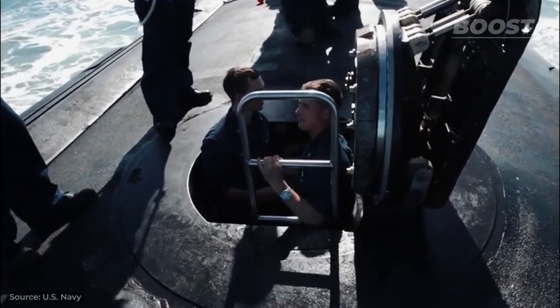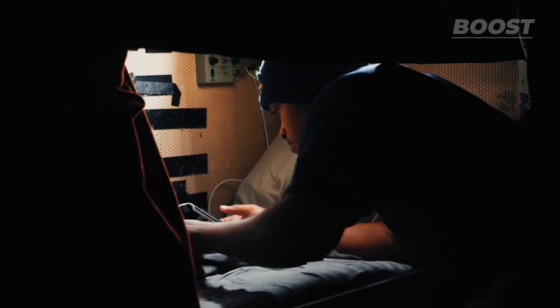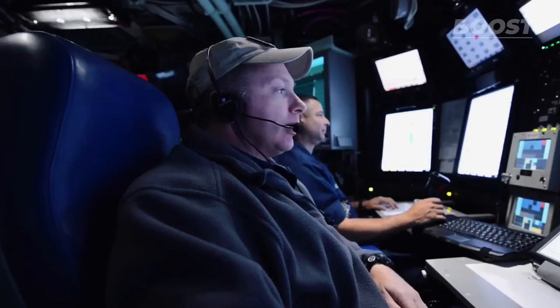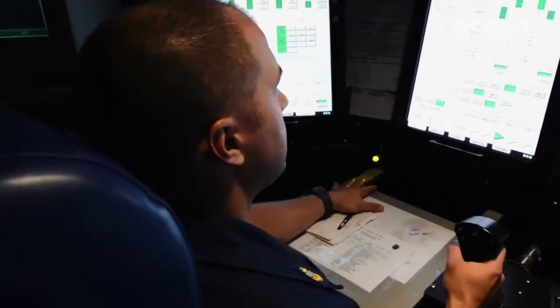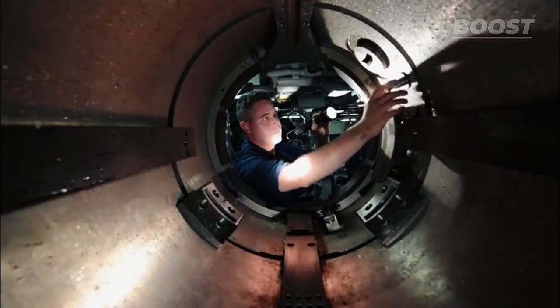The submarine also features a lockout trunk, used both for emergency exits and as a weather drainage system. The crew's living areas, although compact, have all the essential equipment, including a fire emergency system. In the fire control room, specialists oversee and manage the submarine's attack capabilities with great accuracy. Meanwhile, in the ship control room, crew members navigate the submarine with a joystick, much like flying an airplane. The torpedo room stands out as a specialized area for storing and deploying torpedoes and ammunition.